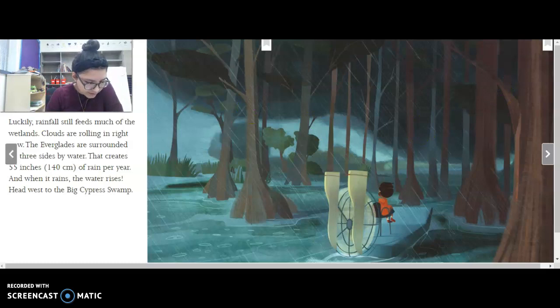Luckily, rainfall still feeds much of the wetlands. Clouds are rolling in right now. The Everglades are surrounded on three sides by water, which creates 55 inches of rain per year — that is a lot of rain. And when it rains, the water rises. Head west to the Big Cypress Swamp — that's where he's going. See the rain coming down?